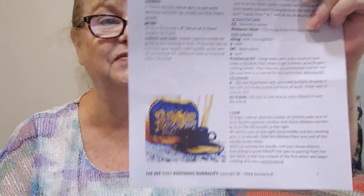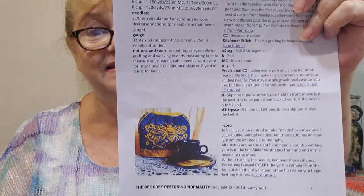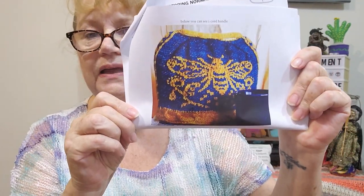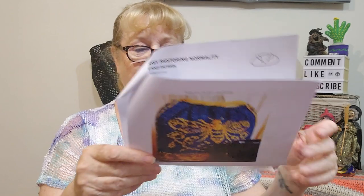I picked the Bee Cozy — 'Restoring Normality' — so it is a tea cozy but very different to what I've ever done. It's knitting with a very detailed graph and yarn carrying; it's really going to test and improve my knitting skills. It slips completely over the teapot like the old sewn tea cozies did. It has a bee on the front, and you know I love gardening and I love bees, so that's the one I picked.